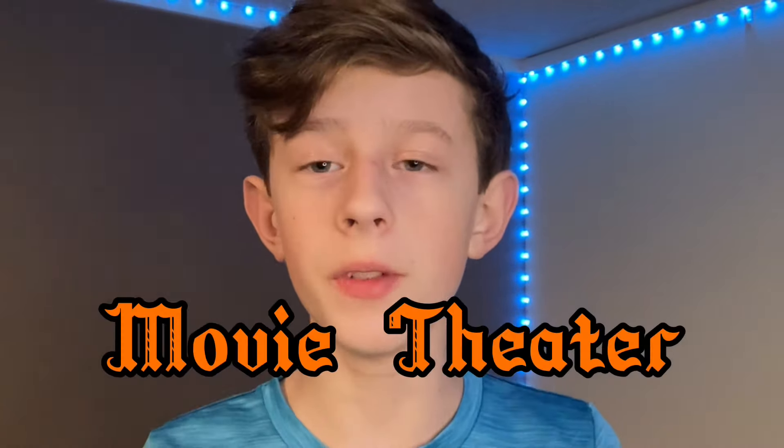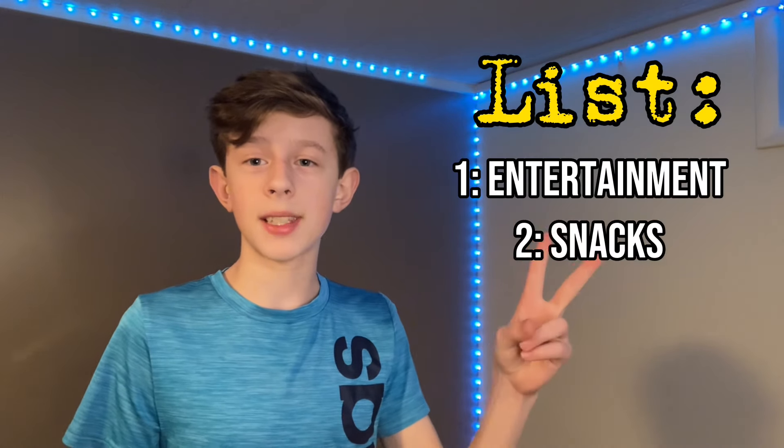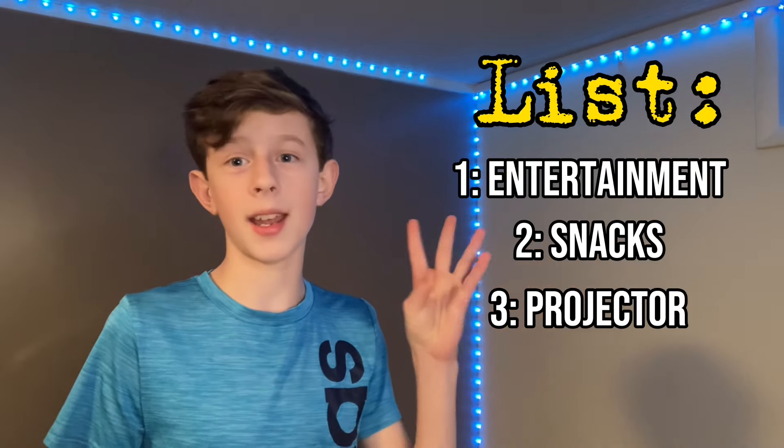In today's video, I'm gonna be doing a movie theater budget challenge where I'm gonna spin a wheel and whatever price it lands on, that's how much money I'm gonna get to build the most epic movie theater that I possibly can inside my house. I am gonna be looking for four main things: entertainment, snacks, a projector, and seating.